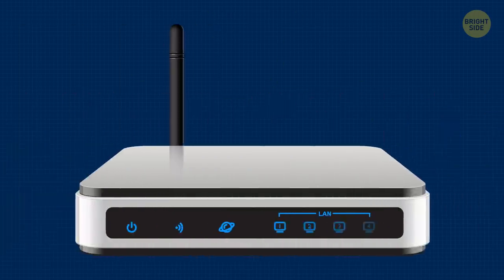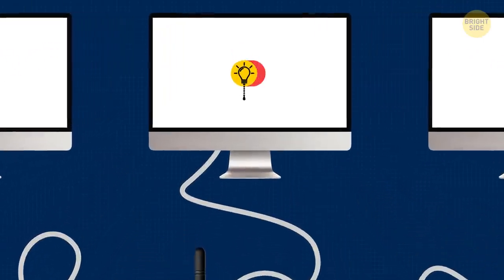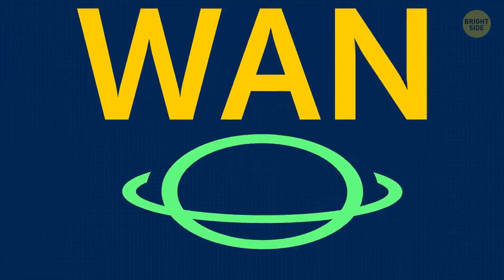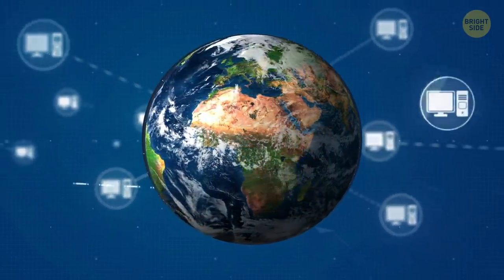There are 4 identical icons that most likely will never bother you — they're only on if several more computers are connected to your router via a cable. WAN, or WAN, is the Internet icon. It shows that you are connected to the global network and must always be on.